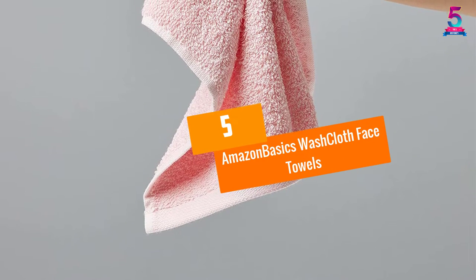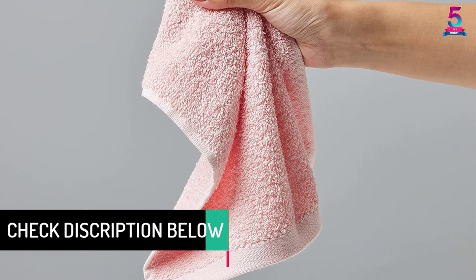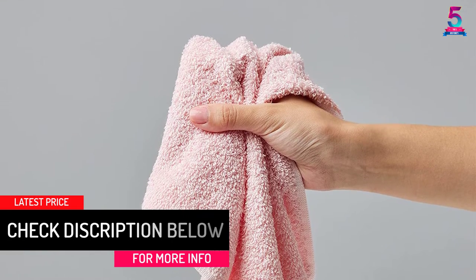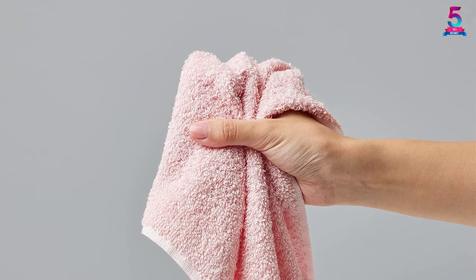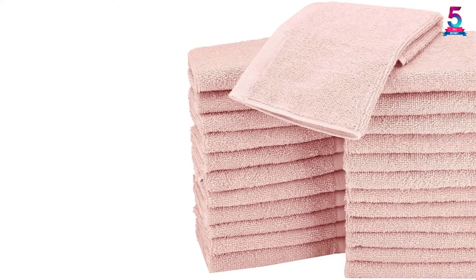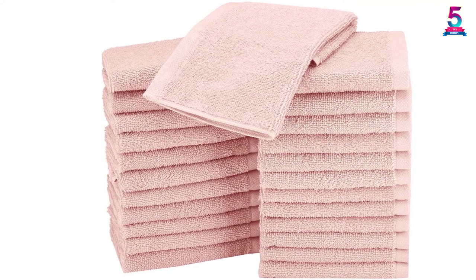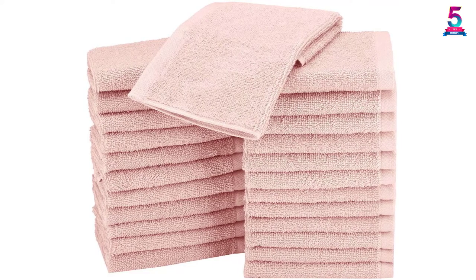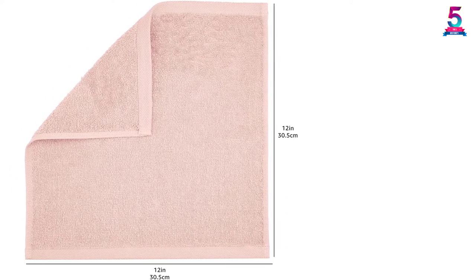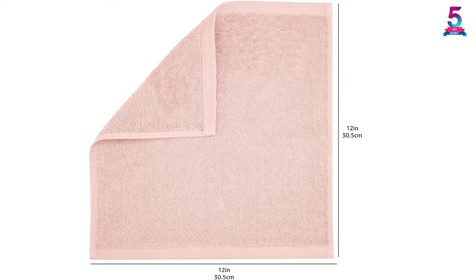At number 5: Amazon Basics Washcloth Face Towels. If you are in search of strictly hand and face towels, then this pack of 24 petal pink towels is what you need. It is 100% looped terry cotton to enhance its fast drying, absorbency, and strength. Unlike other towels that easily ravel off, this Amazon Basics washcloth has reinforced edges to reduce your worries. From our tests, we find it to be a perfect towel for all your household cleaning due to its strength. It's also soft enough for face and hand use, and its dryer-safe ability makes it more convenient.